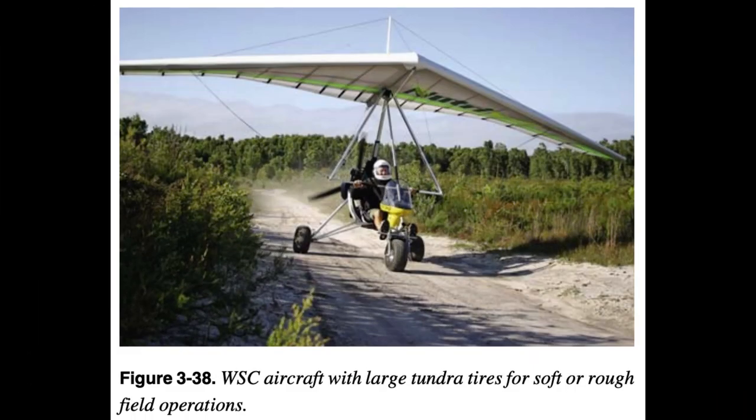As discussed in the nose wheel section, the carriage can have main landing gear brakes on both main landing gear wheels that can be drum or disc, controlled by mechanical or hydraulic actuation. Each manufacturer has different designs and options. Tires can also assist as shock absorbers for landings. Large tundra tires add significant shock absorbing capability and are used for operations on soft fields, rough fields, and sand.